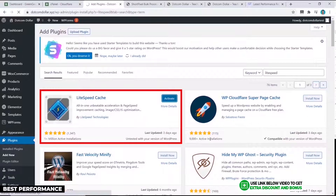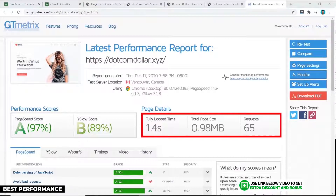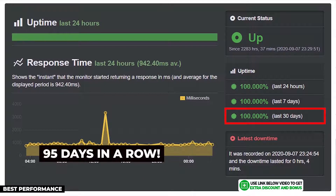For website speed, I installed the LightSpeed caching plugin, which only works on LightSpeed servers and is more high-end compared to normal servers. My GT Metrics results showed my site loaded in just 1.4 seconds, making GreenGeeks the fastest shared hosting provider on this list and perfect for ranking your website on Google. Their Uptime Robot result was also a perfect 100% uptime, and they kept that streak going for 95 days in a row — the highest on this list.